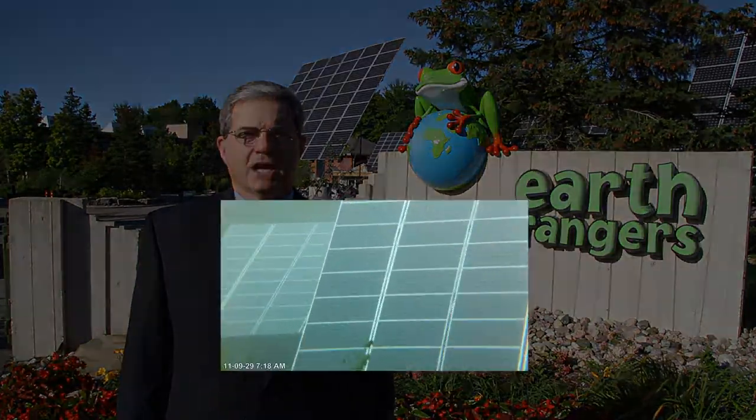Hi, I'm Gary Abrams, president of Schneider Electric Canada, and I'm standing in front of the Earth Ranger Center for Sustainable Technology.